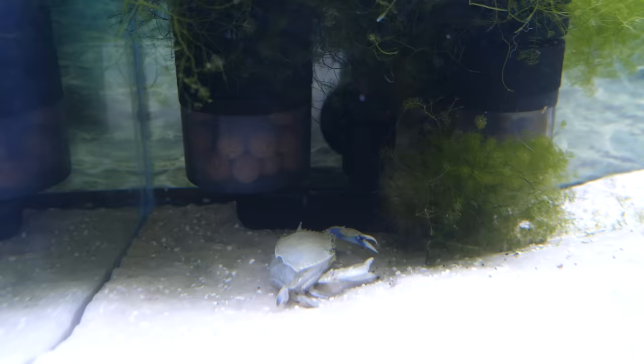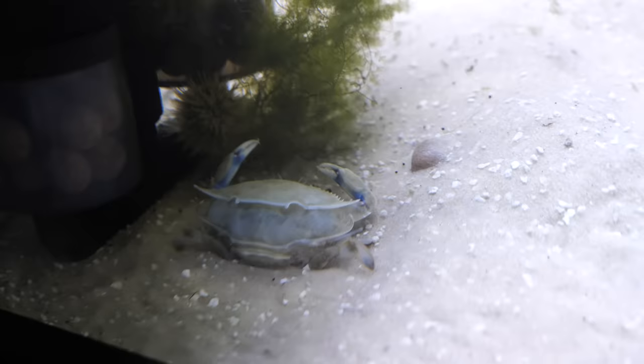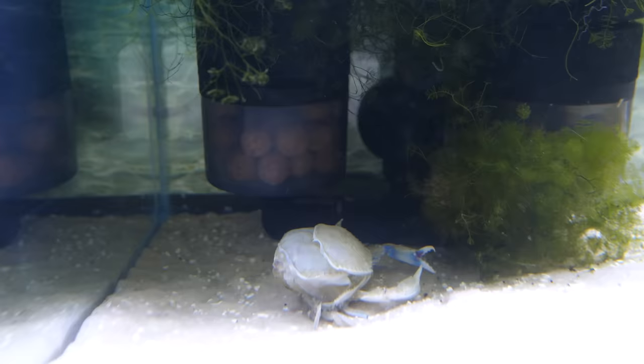Then he entered a phase where he was definitely focused on getting out of that shell. Molting for crabs can be a potentially dangerous thing because there's so many things that can go wrong. So, to be honest, I was a little bit concerned for Blueberry here. Thankfully, before I knew it, he was coming out of his shell. I'm just going to leave this in real time and not skip anything so you can see the live process.